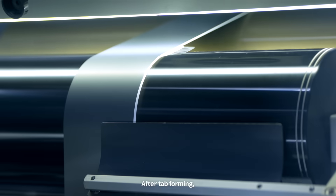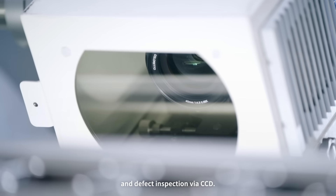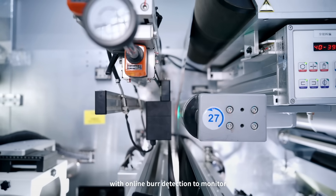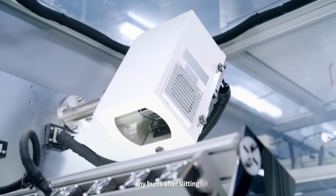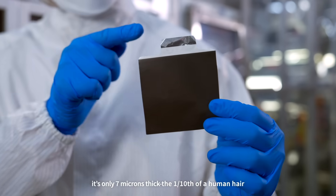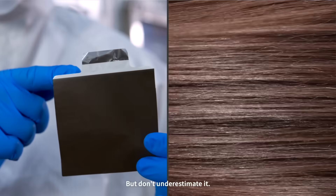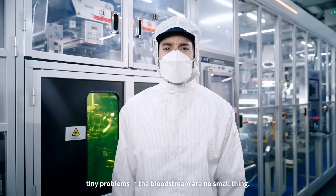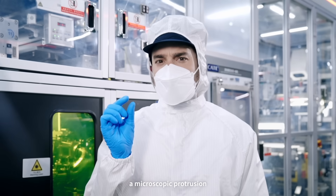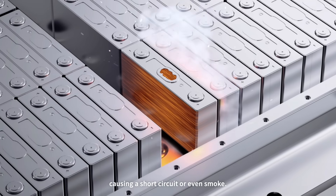After tab forming, the electrodes undergo full size and defect inspection via CCD. Once slit, they are equipped with online burr detection to monitor any burrs after slitting. In fact, it's only 7 microns thick — 1/10th of a human hair. But don't underestimate it. As with the body, tiny problems in the bloodstream are no small thing. In this case, a microscopic protrusion could puncture the battery separator, causing a short circuit or even smoke.